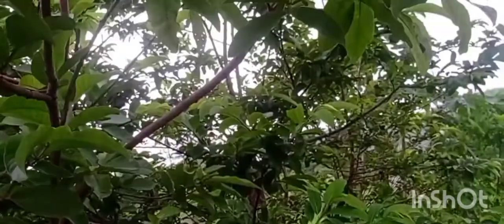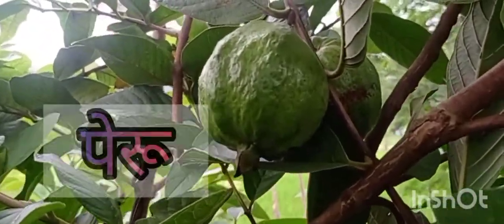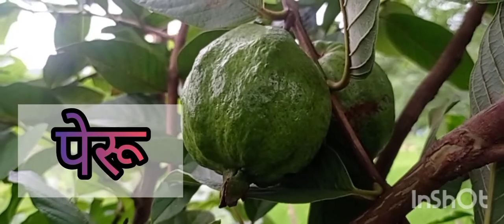Hello friends. Today is a little bit more than that. So first, this is a pear. It is a pear. It is a big size.